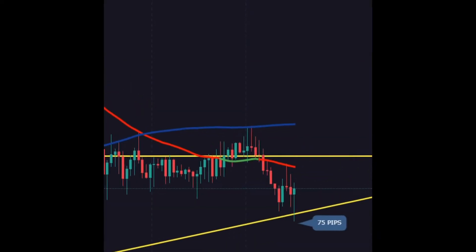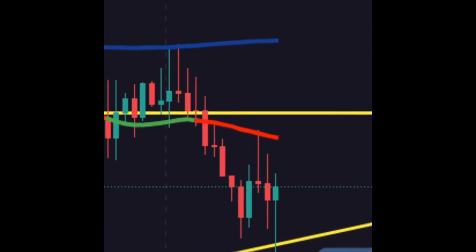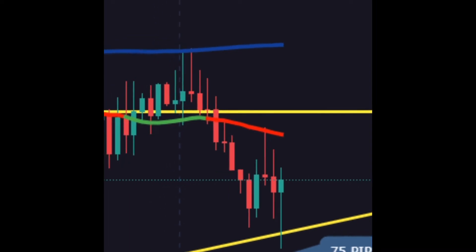Let's see what happened. Sure enough, on the drop it came all the way down — after the 50 moving average it retested the 50 moving average and dropped for 75 pips. That was a nice win.